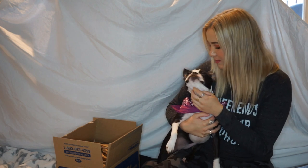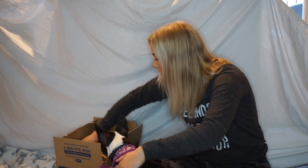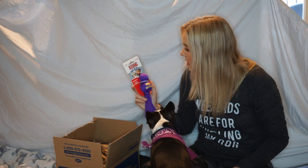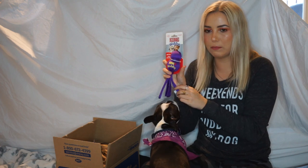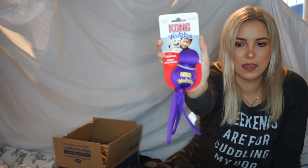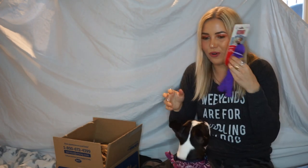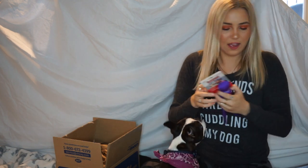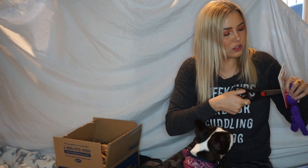Do you want to see what kind of toys you got? Okay, so this is the Kong Wubba — it squeaks and it has these fun things that you can pull on. This is the size small, but oh, she loves it! She automatically sits — that's a good girl. Let me cut it out for you.